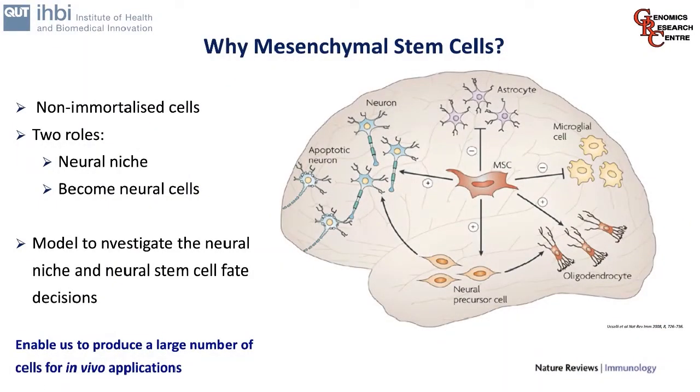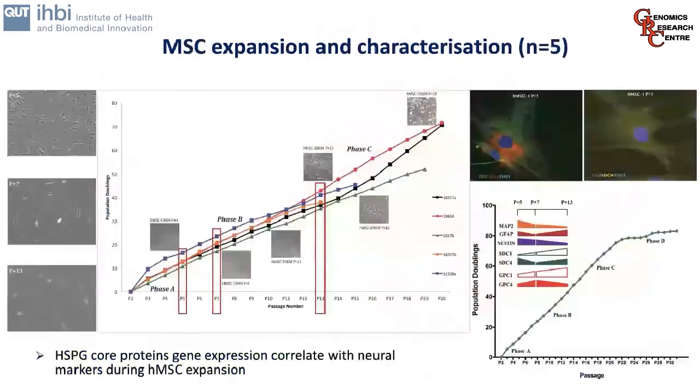We use mesenchymal stem cells, which is not a common application — they are usually studied for osteogenesis, chondrogenesis, and adipogenesis. However, these non-immortalised cells can play two roles in neurogenesis: they can contribute to the neural niche as a supportive structure, and they can also become neural cells themselves. In our hands, we've identified that they provide a good model to investigate the neural niche and neural stem cell fate decisions, and they also enable us to produce a large number of cells for downstream in vivo applications.